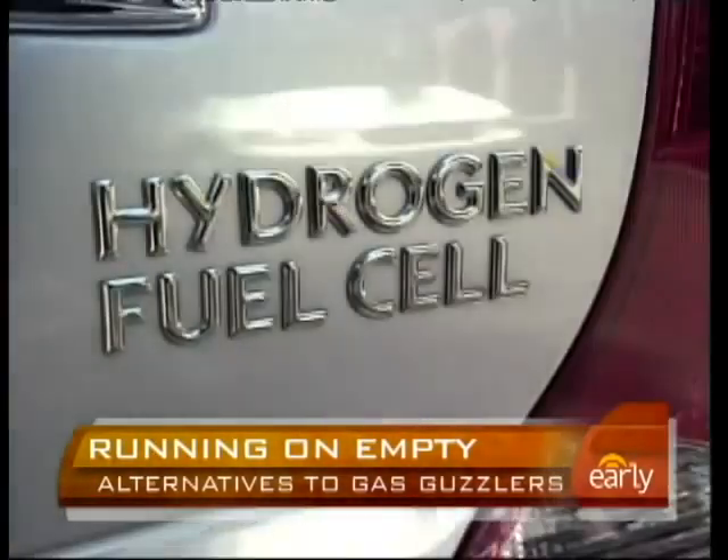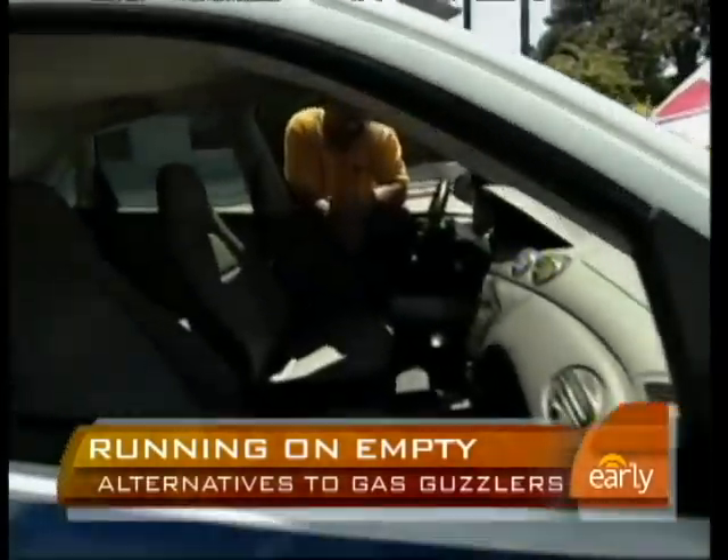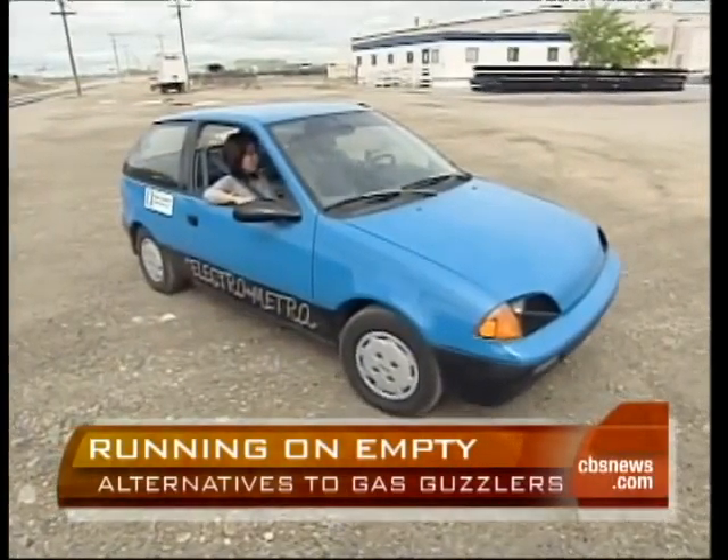Though a handful of fuel cell cars are popping up in a few test markets, it could be a decade before they're available to the general public. They are coming, and they will provide tremendous benefits to not only the environment and our energy situation, but to customers. But not everyone is willing to wait.